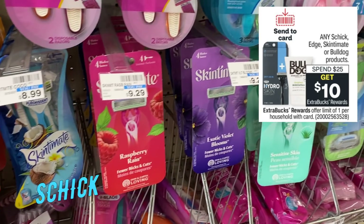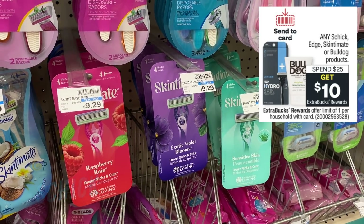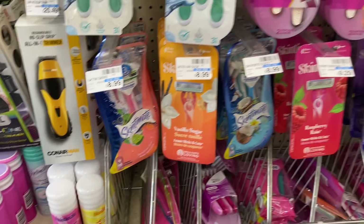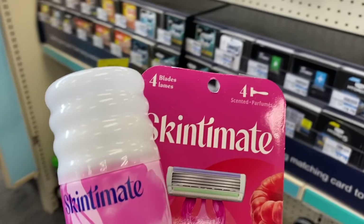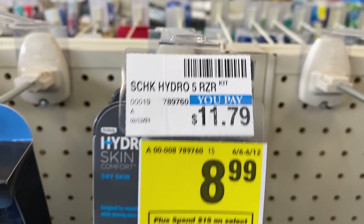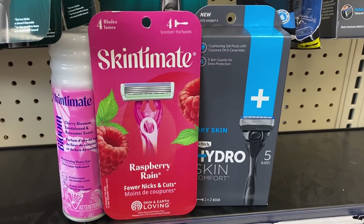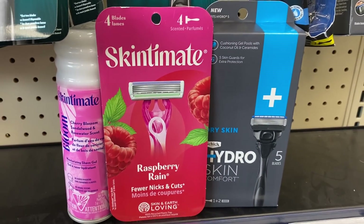Schick is on promotion for spend $25, get a $10 extra buck — that's any Schick, Edge, Skintimate, or Bulldog product. You could grab one of these disposable razors for $9.29, one of these Skintimate shave gels at $3.79 each, and then head to the men's section and grab one of these Hydro razors at regular price for $11.79. So in this transaction, we're grabbing three products — the Skintimate shave gel, the Skintimate disposable razor, and the Hydro Skin men's razors.